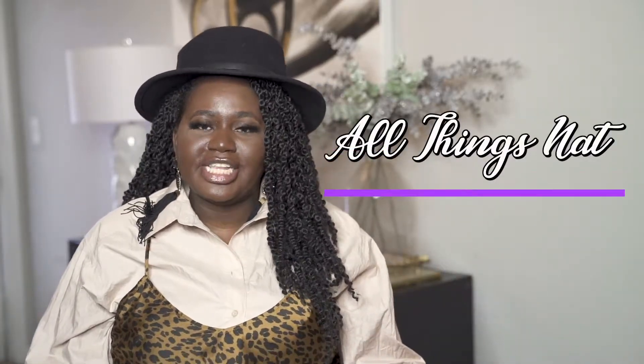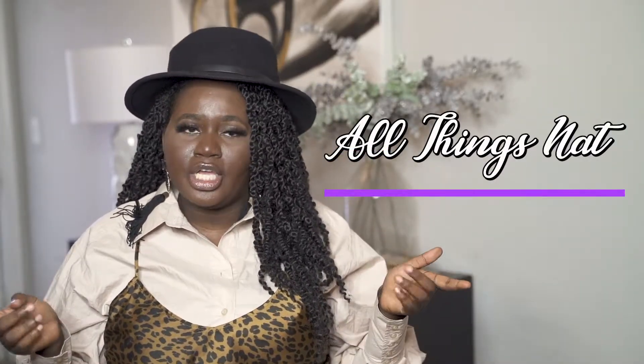Hey guys, welcome back to All Things Nat. My name is Natalie. If you're new here, I focus on fashion haul videos and beauty haul videos, so if you're interested in any of that content, I would love for you to subscribe below to my channel. And if you are a returning subscriber, make sure you have that notification bell on so that you're notified when I upload new videos.